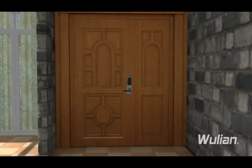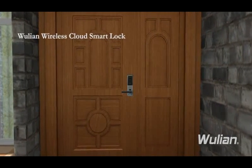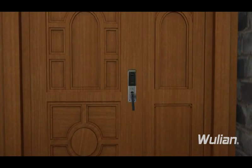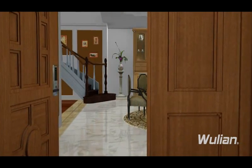Already in front of the door, are you still hurrying to find keys? With Woollian wireless smart lock, you just need to pick out your phone, tablet or other smart mobile terminals and enter the password. Then the door will unlock automatically and immediately.